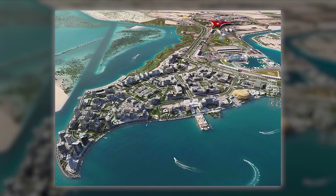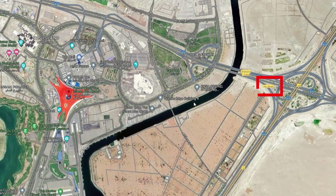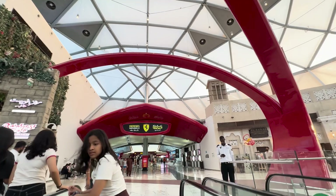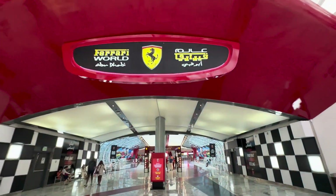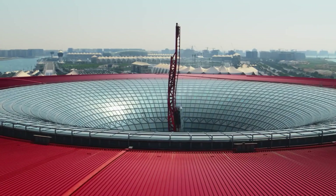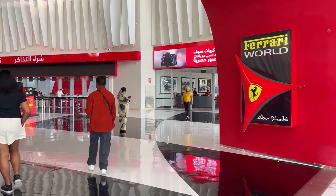The Ferrari World amusement park is located on Yas Marina Island, slightly outside Abu Dhabi, the capital of the UAE. It is about 1.5 hours away from the heart of Dubai. As the name suggests, the park is completely dedicated to the popular Italian car brand Ferrari, with a colossal size of 86,000 square meters — equivalent to 12 football fields — making it the largest indoor amusement park in the world.